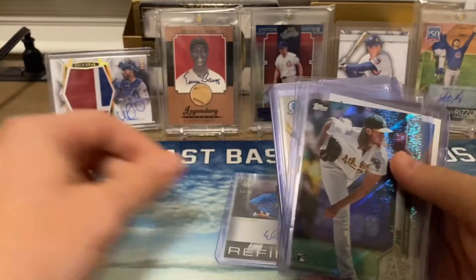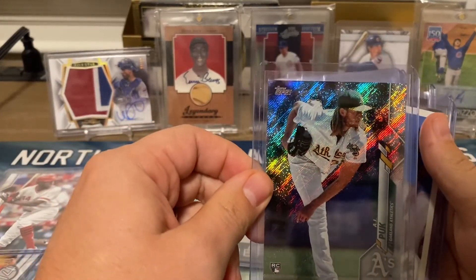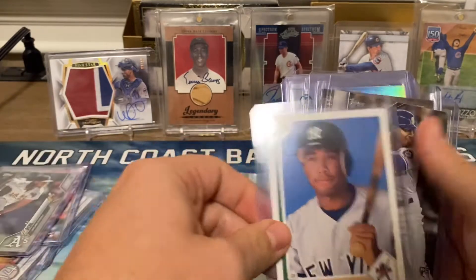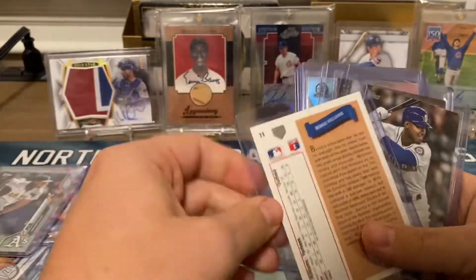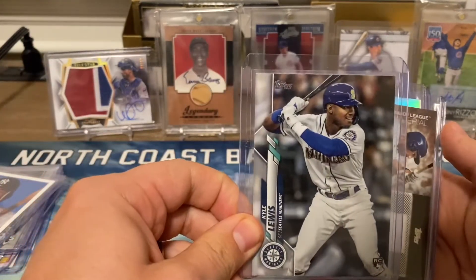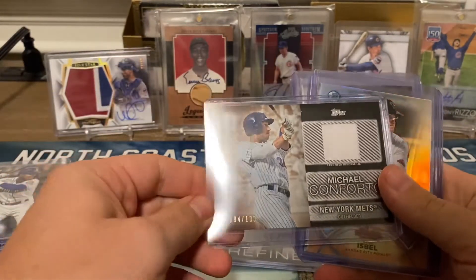Got Mr. Aquino — looks like one of those foil back cards, I think they're numbered 264. AJ Puck. We got a Bernie Williams rookie card — shout out to Lou Rock, I think that's one of his guys. We got a Kyle Lewis rookie and a Michael Conforto numbered to 199.